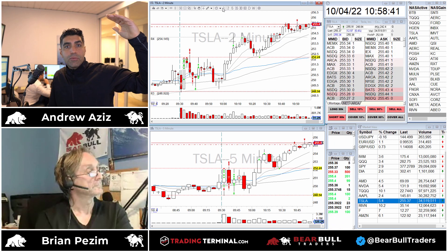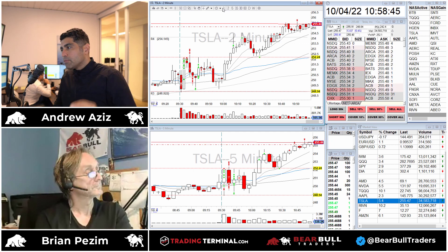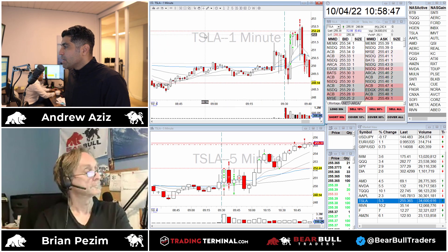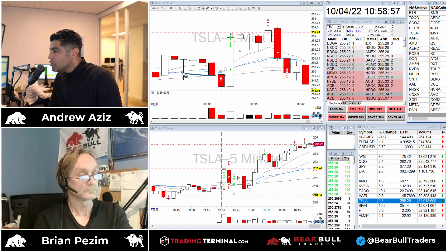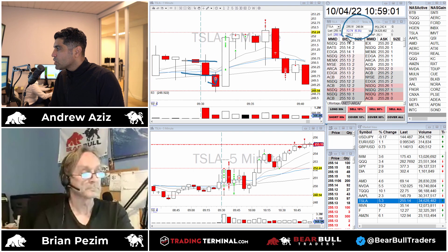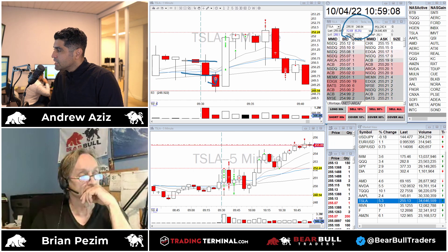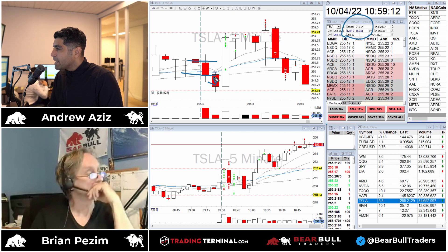Tesla had a really horrible day yesterday but today gapped up with the market - the whole market is gapping up about three percent. So it gapped up at the open. What happened was at the open it opened really weak and sold off through the VWAP. I decided to take the opening range breakdown on it. Even though the stock was gapping up, you can still take the opening range breakdown, but you have to be very careful because you're trading against the gap.